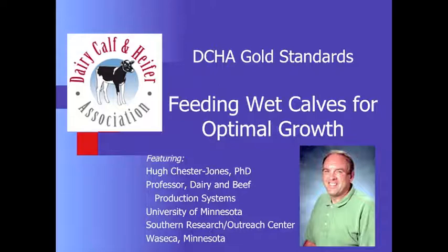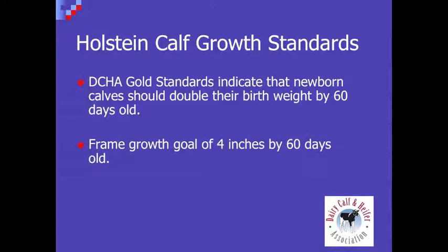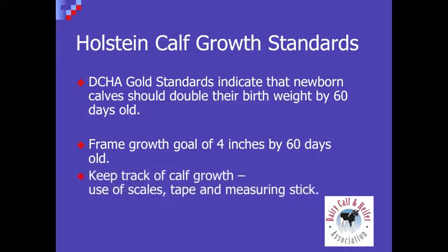Let's first talk about the DCHA gold standards for growth — what they are — and then we can get into how to actually meet those growth standards. Today we're focusing on the first 60 days, and one of our DCHA goals is to double those calves' birth weight by 60 days. In addition to doubling birth weight, we also like to see good frame growth, targeting four inches of frame growth by the end of 60 days. We recommend using scales, tape, or a measuring stick so farmers have a good idea of whether they're reaching the gold standards.